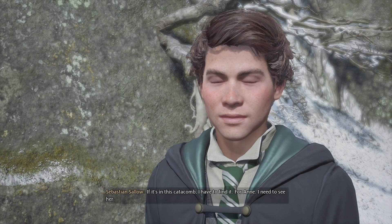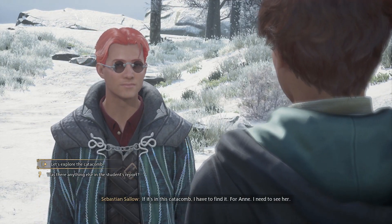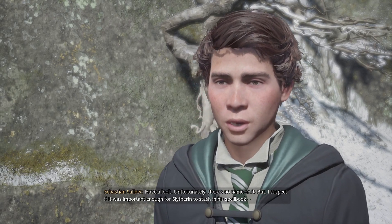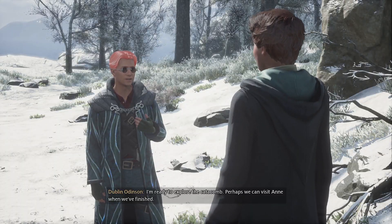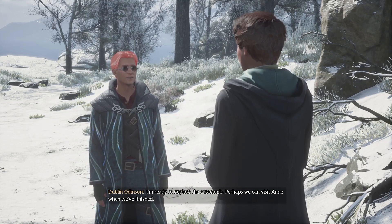For Anne. I need to see her. I'd be interested to know what else the student discovered. Have a look. Unfortunately there's no name on it, but I suspect if it was important enough for Slytherin to stash in his spellbook, it's worthy of further study. Agreed. I'm ready to explore the catacomb. Perhaps we can visit Anne when we've finished. Perfect.